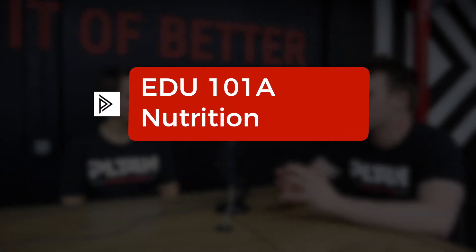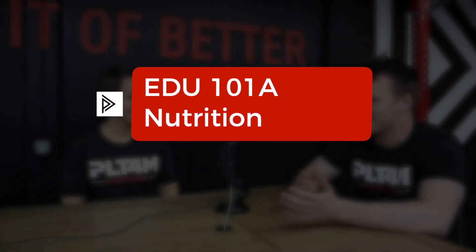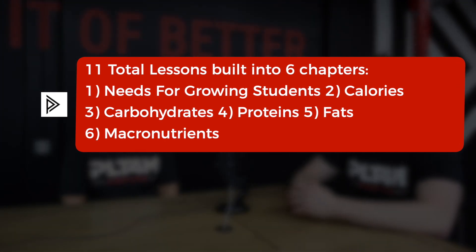This supplemental program will introduce basic concepts of nutrition and what growing bodies need to eat and calories, begin to understand macronutrients — carbs, proteins, and fats — and finally connect them all together.